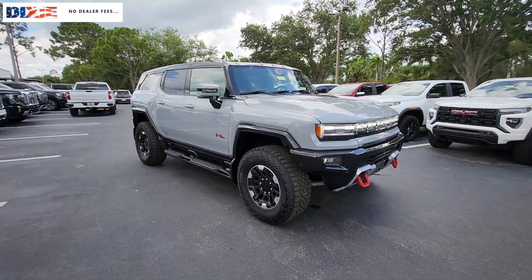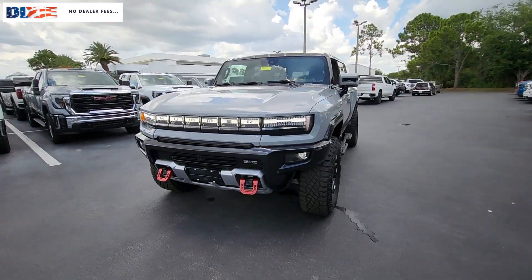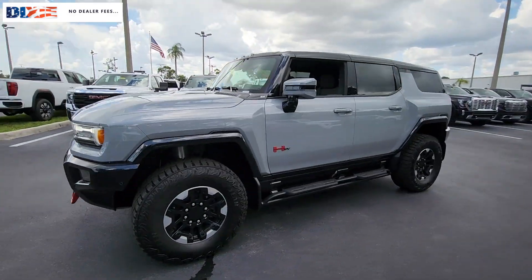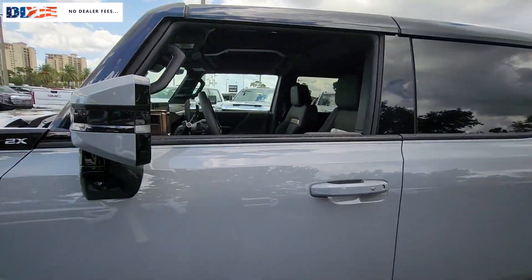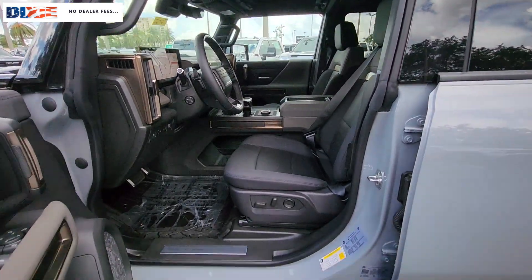Look no further than the 2024 GMC Hummer EV. See for yourself when you take it out for a test drive. Our professional staff looks forward to giving you excellent service. These are just some of the great options this vehicle comes with.